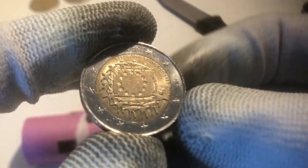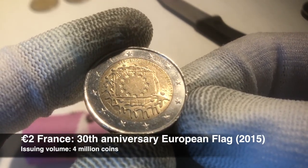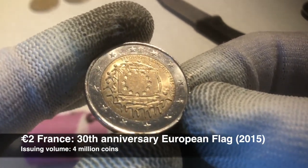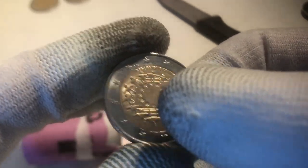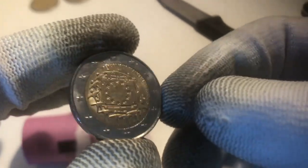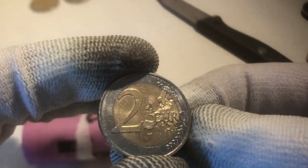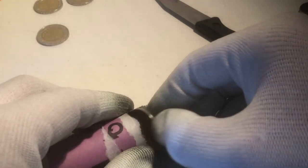We continue with the first commemorative coin of this roll. This is a coin from the 30th anniversary of the European flag, and this specific one is from France — it says Republique Française on top. Nice one; it's one you don't see very often. So I'm happy to have found this one — our first commemorative of this second roll.